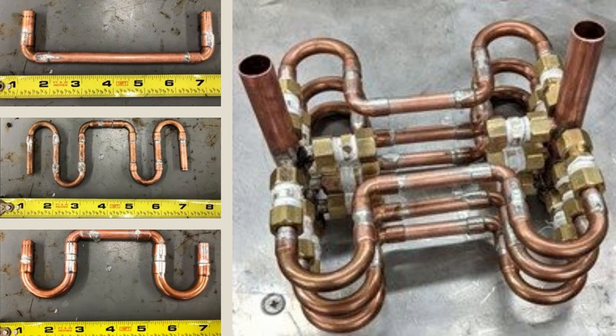The prototype headers and paths were built using copper pipe and fittings. Brass compression fittings were used to attach the paths to the headers and allowed for paths to be quickly changed.